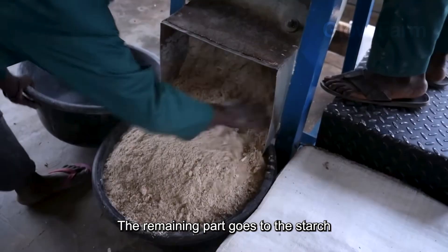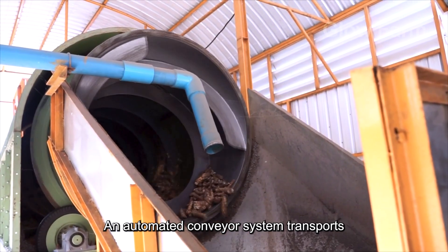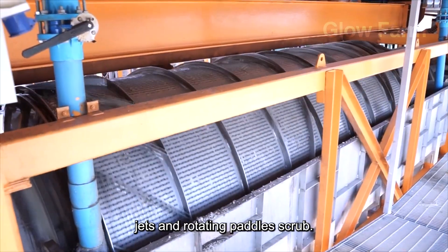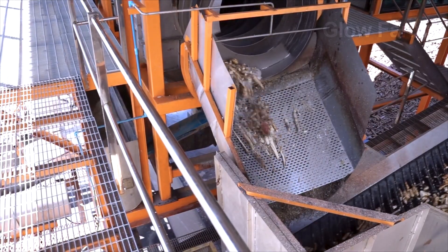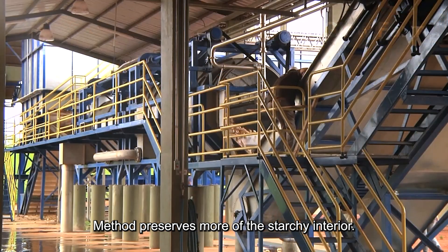The remaining part goes to the starch refining line. From the dump, an automated conveyor system transports the selected roots to a horizontal drum washer, where high-pressure water jets and rotating paddles scrub away the mud, sand, and outer skin without the use of chemicals. Unlike traditional peeling methods, this industrial washing method preserves more of the starchy interior.